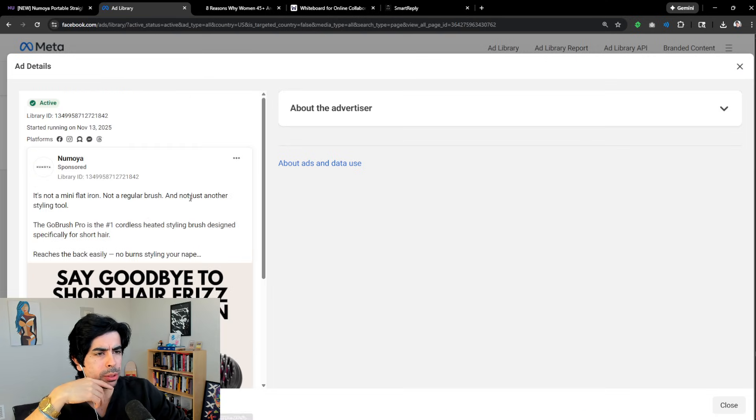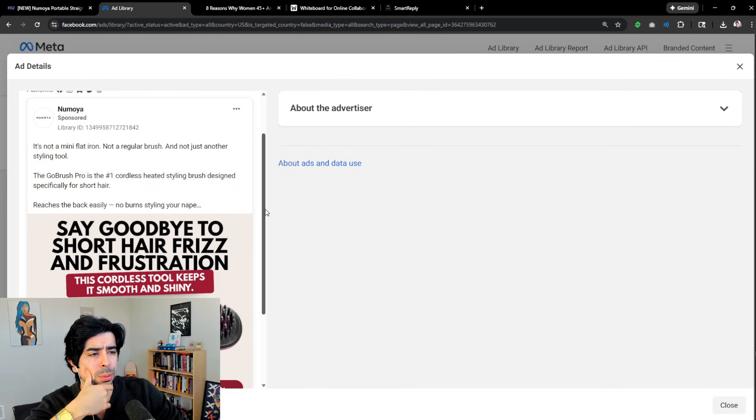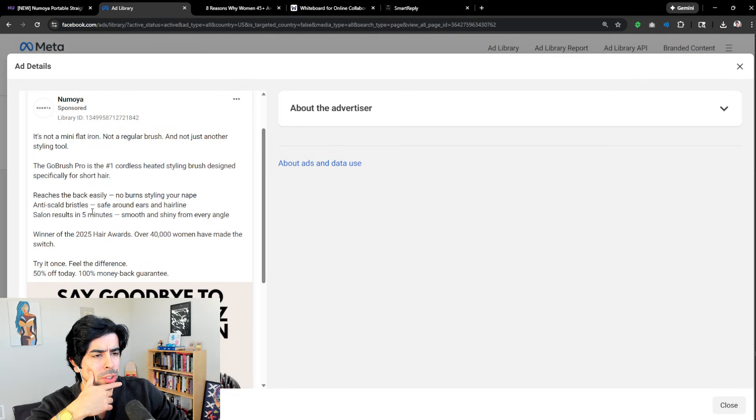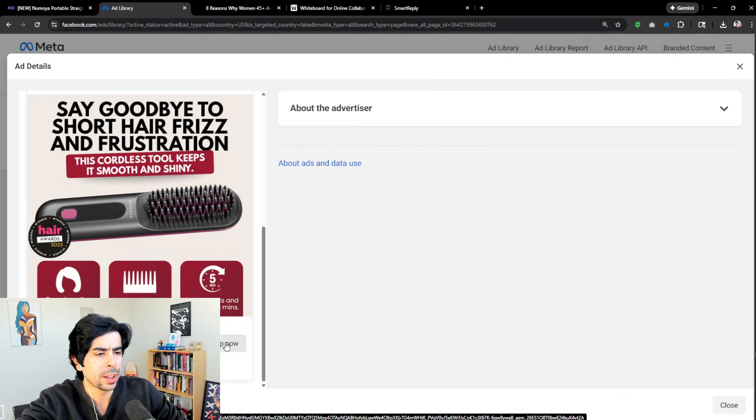The ad says: 'Not a mini flat iron, not a regular brush, and not just another styling tool — the Gold Brush Pro is the number one cordless heated styling brush designed specifically for short hair. Reaches the back easily, no burns, anti-scald bristles, safe around ears and hairline, salon results in five minutes.' That's a good headline. Then: 'Winner of the 2025 Hair Awards, over 40,000 women have made the switch, 50% off today, 100% money back guarantee.'